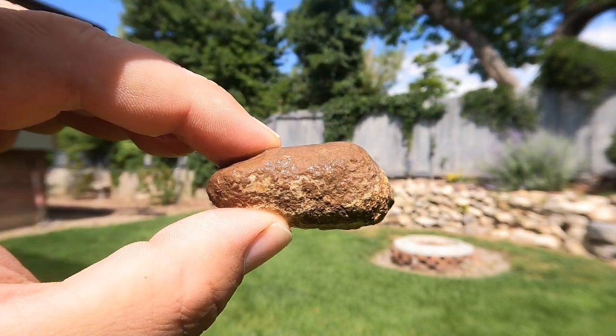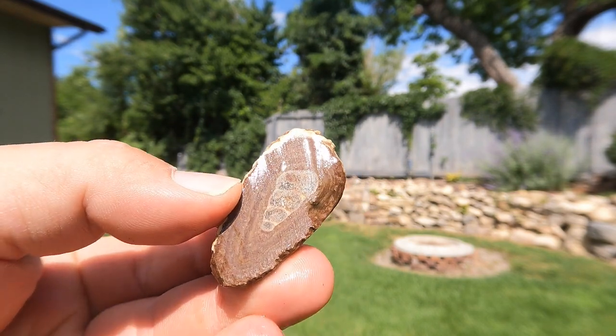Another bird's eye gastropod. Once again, one side broke. Not too bad, though.